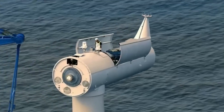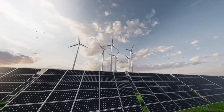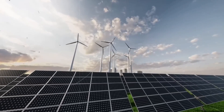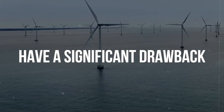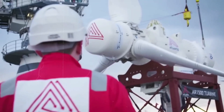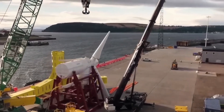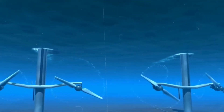We are gradually addressing our energy needs through other sources as technology progresses. However, solar and wind power have a significant drawback: they are weather-dependent. The energy output is lowered when there is no wind or sun. To address this issue, we can turn to a more reliable and predictable source — the tides.